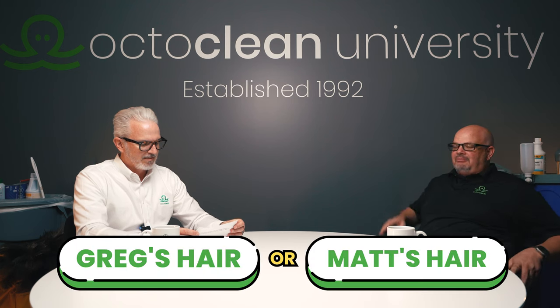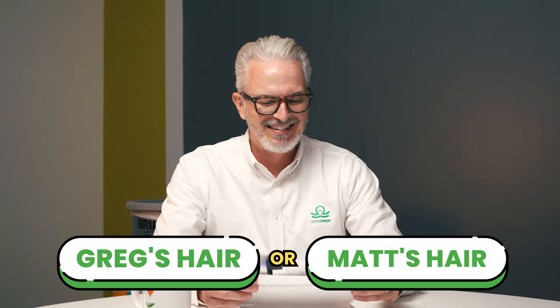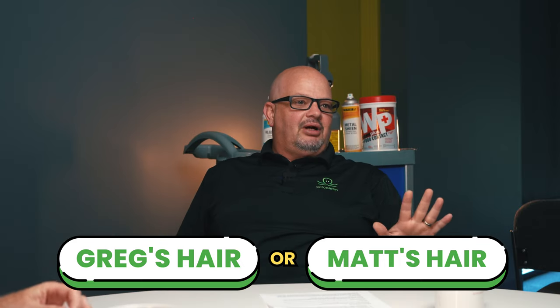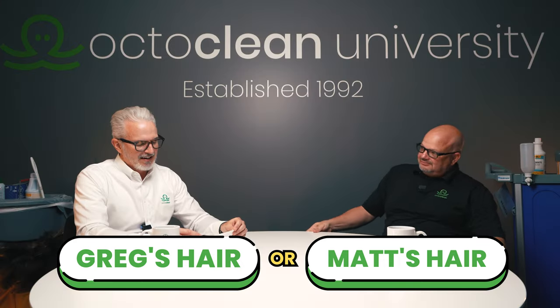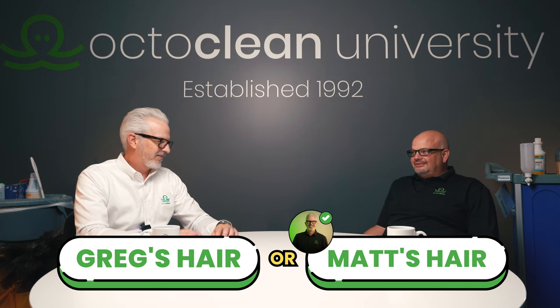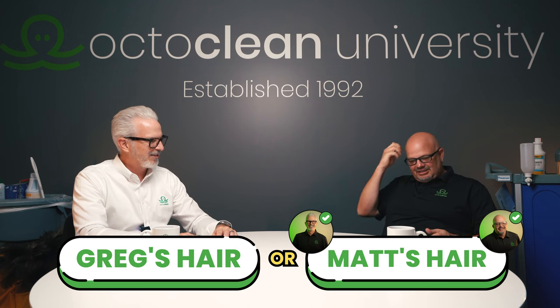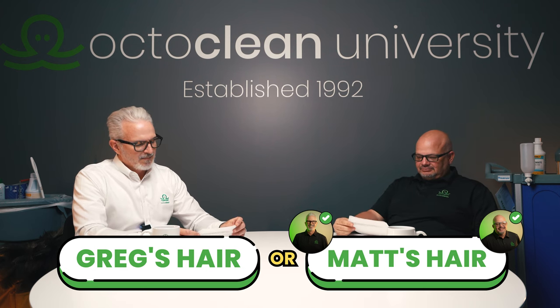Would you rather have hair like mine or hair like Matt's? Think of the time you would save with hair like mine — super short. I'm still going to go with my own hair. I would actually go with your hair too. Your hair is amazing.